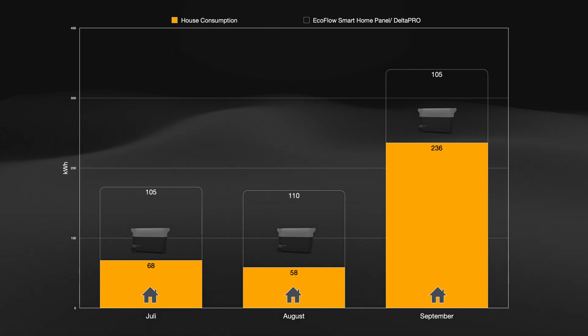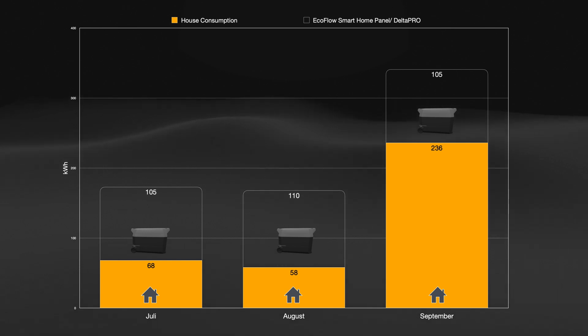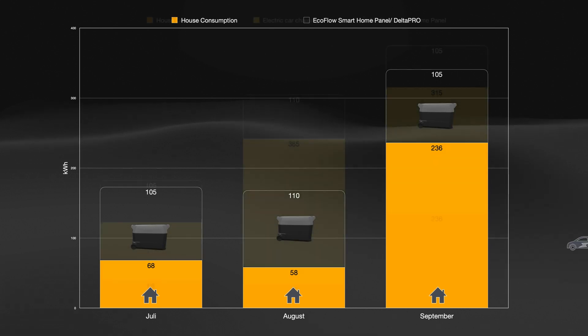Here we can see how much of this is supplied by the battery system. During this period it's 100% recharged by the solar panels. We have learned that there is a potential to increase the use of the batteries. There were several periods where we weren't able to utilize the capacity of the batteries, and during this period we had mild outside temperatures so there was no need to cool the house. Normally we usually cool the house with the heat pump during June, July, and August, but this year's mild summer meant that hardly any energy was needed for that.